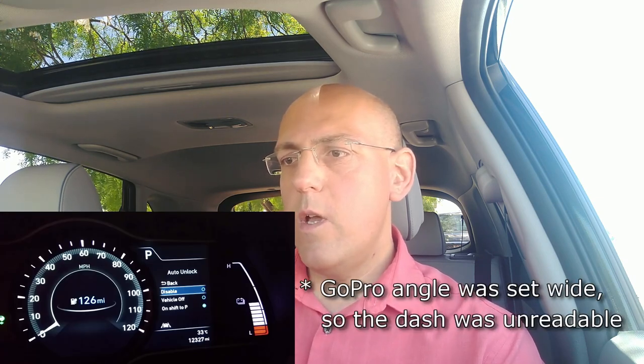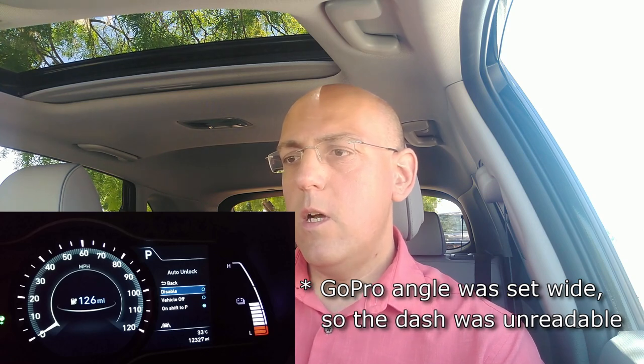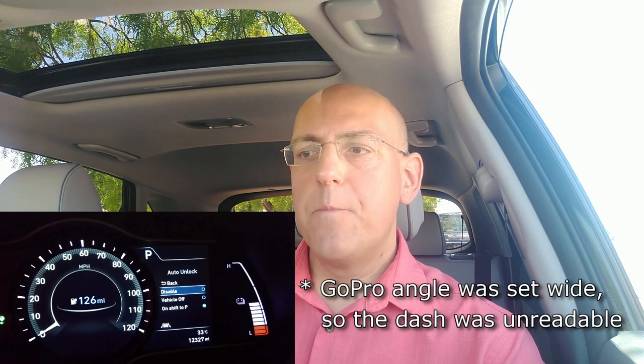The difference is a setting in the menu — which Nigel actually showed as well — under door settings: "door unlock on shift to P." Since you are not manually shifting into P, the doors will not unlock. That's why they stay locked when you get out. I actually think it's a pretty cool feature, because you can get out of the car without unlocking all the other doors — just don't shift into P and the other doors stay locked.